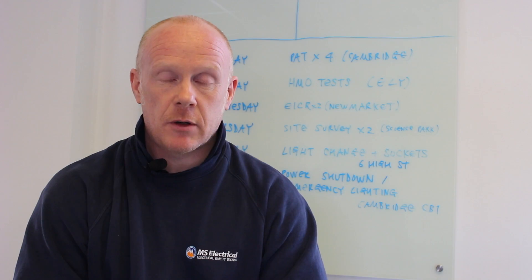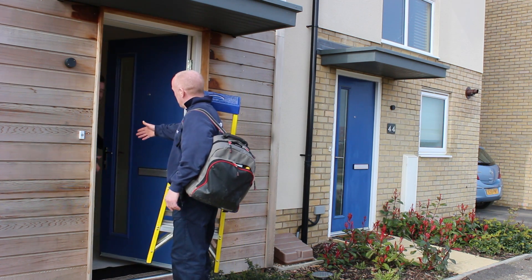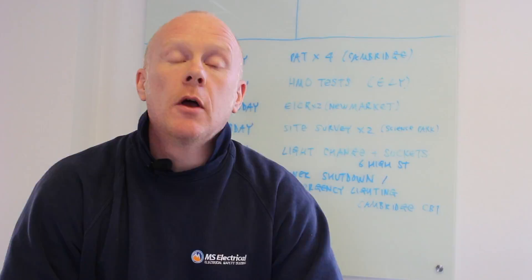Hi, my name is Mark from MS Electrical Services. We've been around since 2008 and we pride ourselves on offering a professional, friendly service at a fair price. At MS Electrical we're passionate about electrical safety.